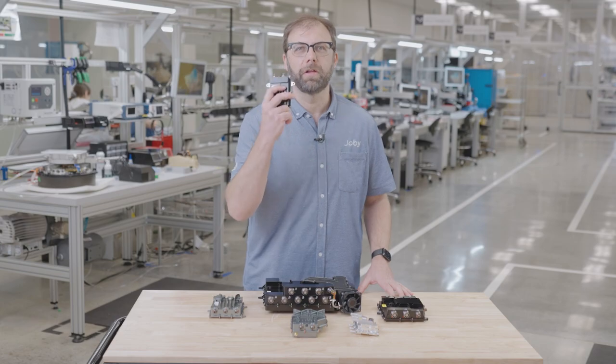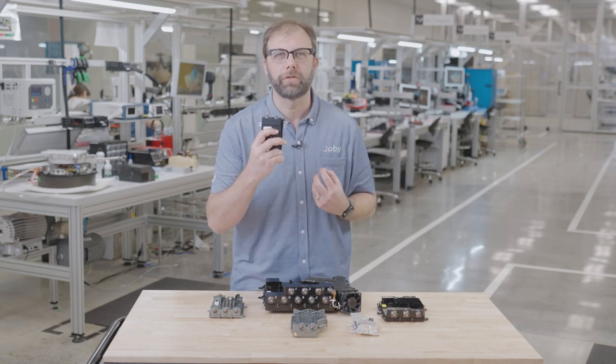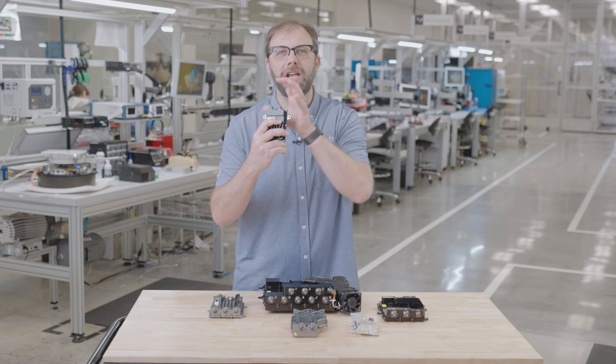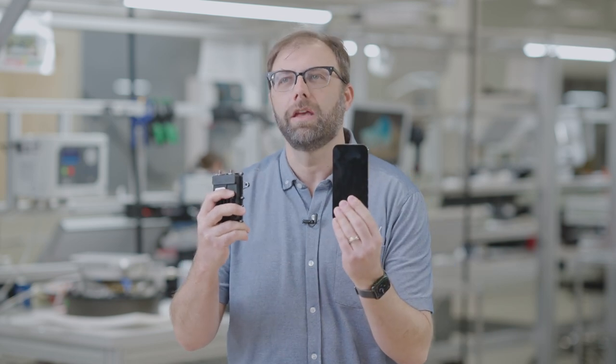We've done the same thing with our flight computer. It receives pilot inputs and sensor data from around the aircraft, and translates that into instructions for the propulsion units and control surfaces. We challenged ourselves to take all that functionality and put it into a robust device that weighs less than an iPhone. And that's exactly what we achieved.